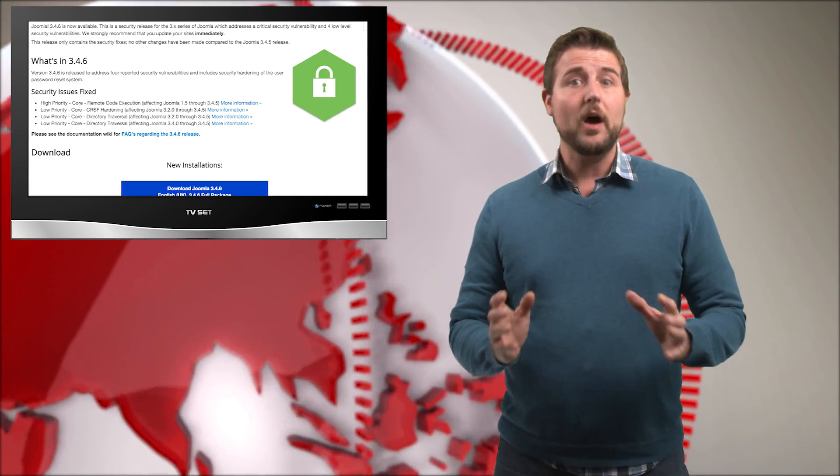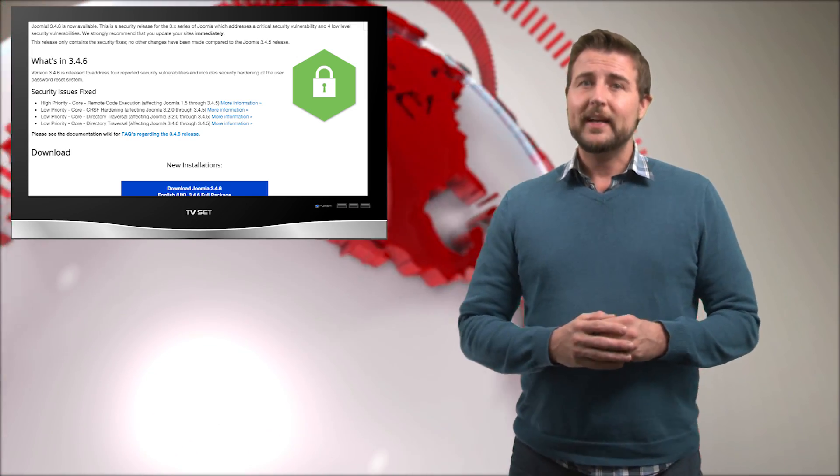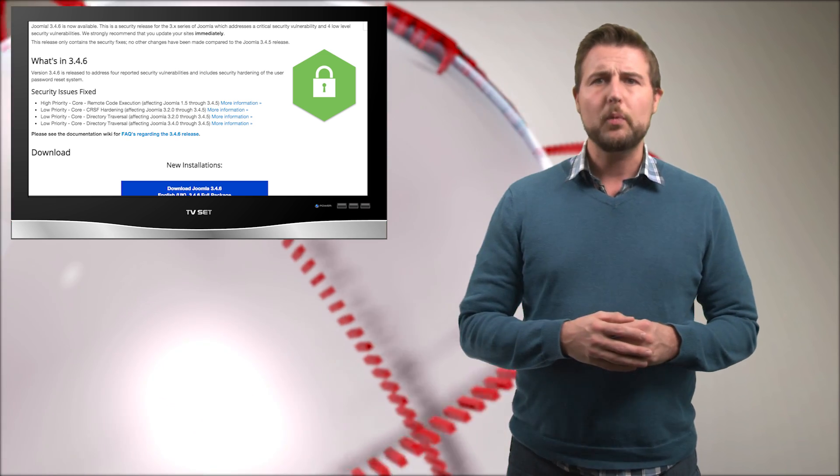The good news is Joomla did release a patch for this today. The flaw affects Joomla 1.5 all the way through Joomla 3.4. So if you run Joomla, you want to get this patch as soon as possible. The fix is version 3.4.6 for the latest users.